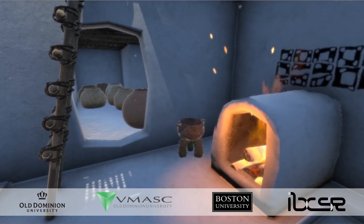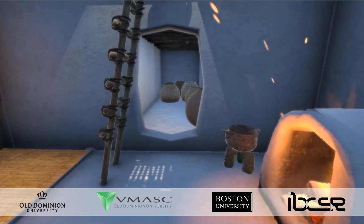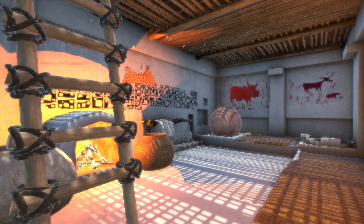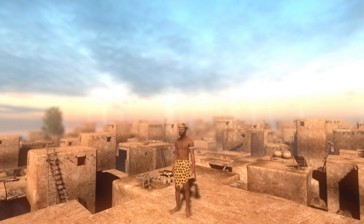Looking around more, we see household objects, also produced from the Çatalhöyük digital archaeology database. Everything that we see in this virtual world is what we think Çatalhöyük must have looked like at the height of its civilization.